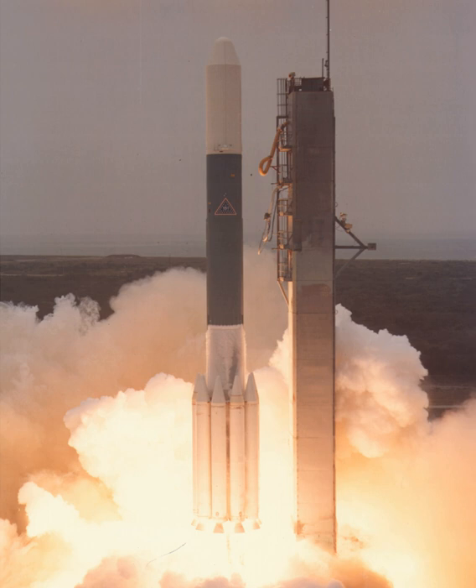The Delta-3000 was launched from Space Launch Complex 2W at Vandenberg AFB and Launch Complex 17A and B at Cape Canaveral. Of the 35 launches, there were two complete and one partial failure.